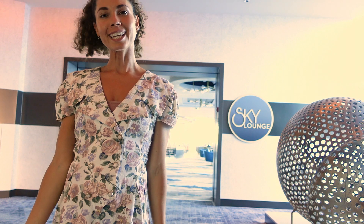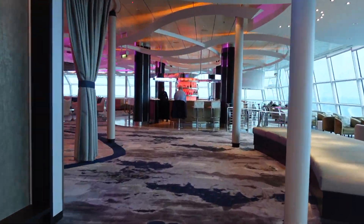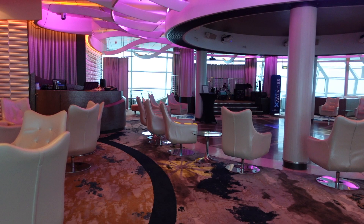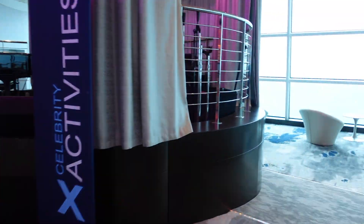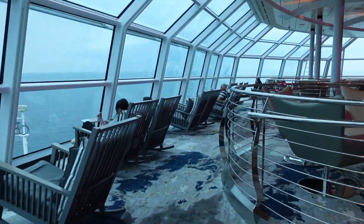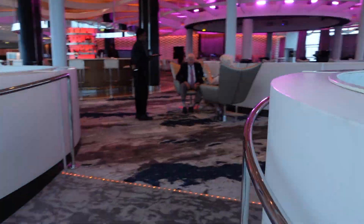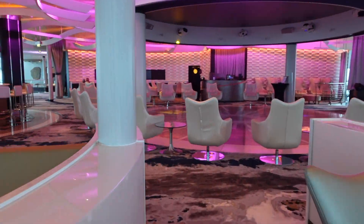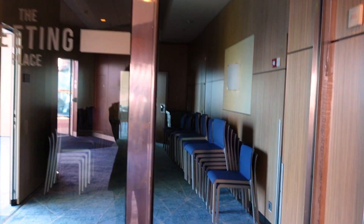Heading up to deck 14, we're right at the front of the ship at the Sky Lounge. It's a really cool place to hang out in the day and at night, with game shows, music events, and little shows. There's a lot of space to come and sit, bring a book, and watch the ocean through the many large glass windows. Chairs are arranged all around the outside. I'm really bad for only coming here at night — I actually much prefer the Sky Lounge in the daytime; it's just stunning and very peaceful. This is also the meeting place on deck 14.